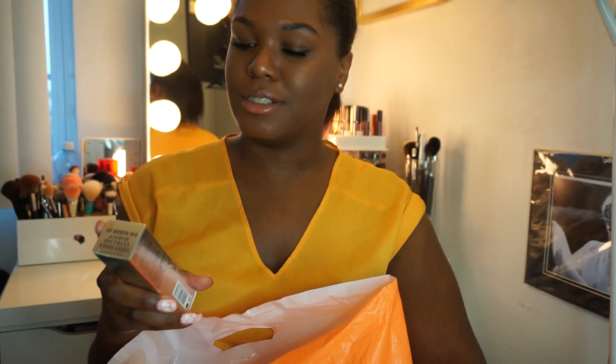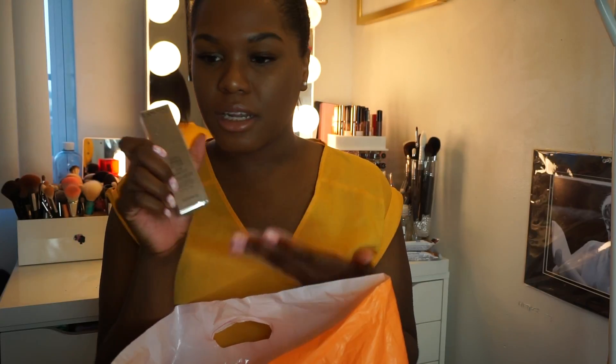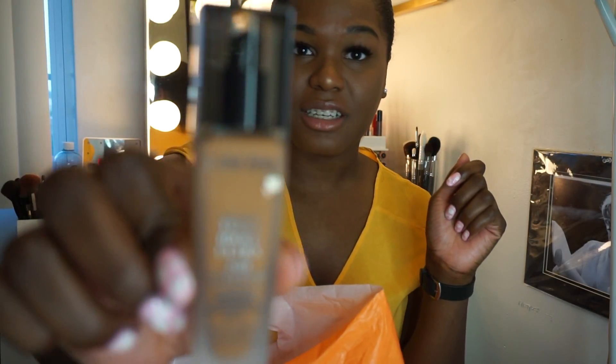Next I got the Lancôme Teint Idole Ultra foundation — I'm probably saying that wrong, but who cares. I got this because I'm running out of my holy grail, which is the Estee Lauder Double Wear, and I was being impatient. They don't sell Estee Lauder in-store, and the girl at Ulta said if I love that one I'll probably love this one. Plus I got to use my 20% off, so instead of $47 it came out to about $36. I think the packaging is so cute and sleek. I got it in shade 510 Suede.